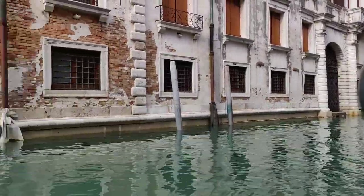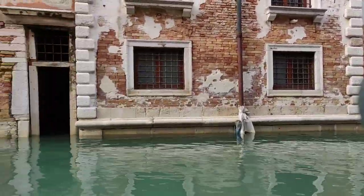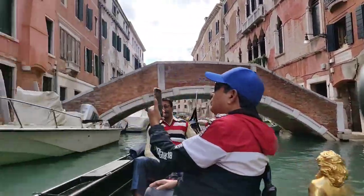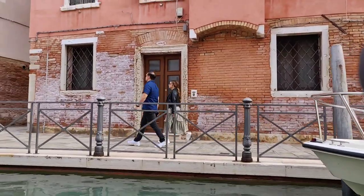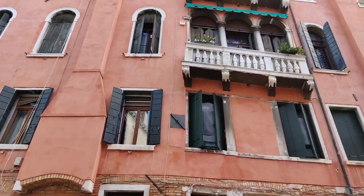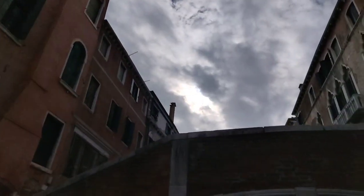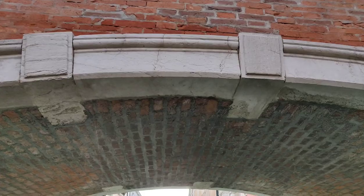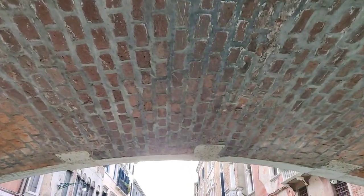Venice is slowly sinking by a few millimeters every year. The increase in the frequency and levels of high tides, in addition to the phenomenon of wave motion caused by motor boats, is one of the main causes of deterioration and damage to the building structures and urban areas.